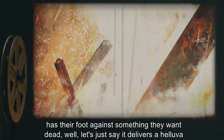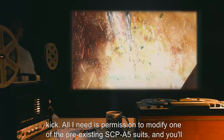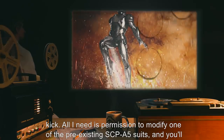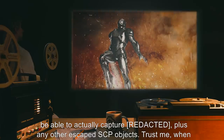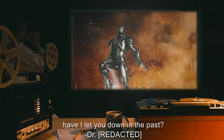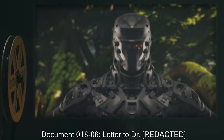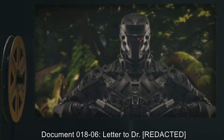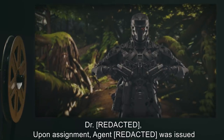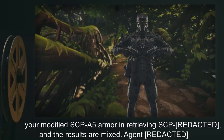Also, if the wearer has their foot against something they want dead — well, let's just say it delivers a hell of a kick. All I need is permission to modify one of the pre-existing SCP-A5 suits and you'll be able to capture any escaped SCP objects. Trust me — what have I let you down in the past?